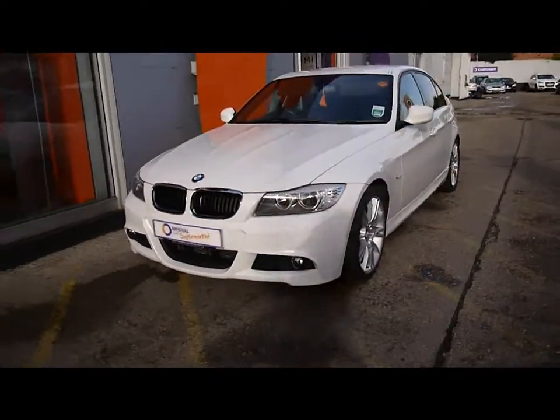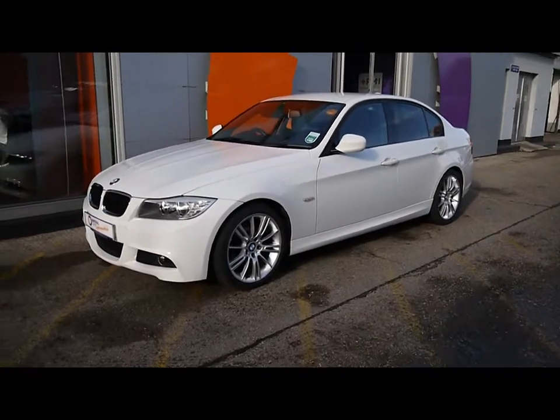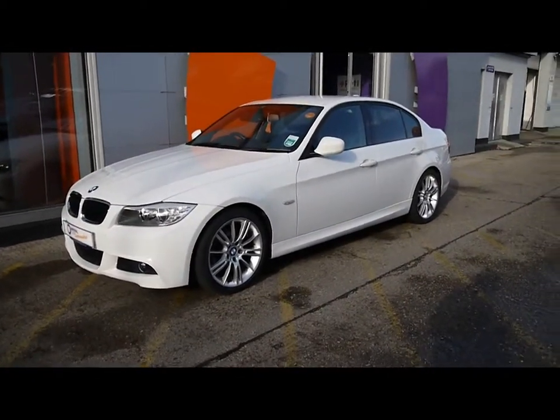Really good condition inside and out. Just a reminder that all our vehicles are RAC inspected and checked on a regular basis.